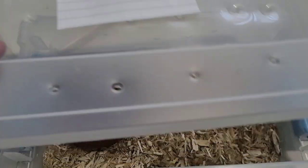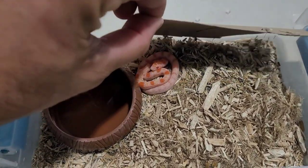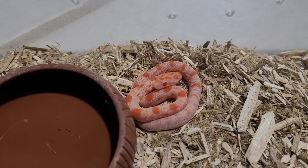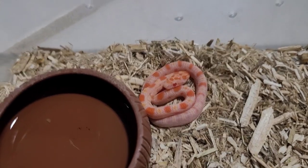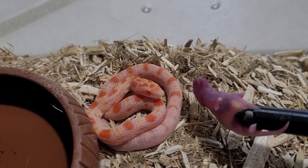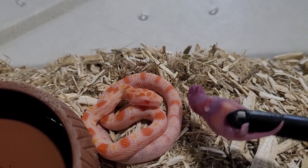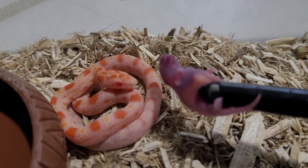We're going to feed this baby first - same baby I fed first in the last video. This one actually ate a lot quicker than the other baby, didn't give me as much trouble, and this is the one that did not regurgitate. It ate its meal, went to the bathroom, and had no problems. This is the second meal I've ever offered this snake and the oranges are starting to come out nicely. It looks like he's playing hard to get right now, kind of ignoring the pinky.